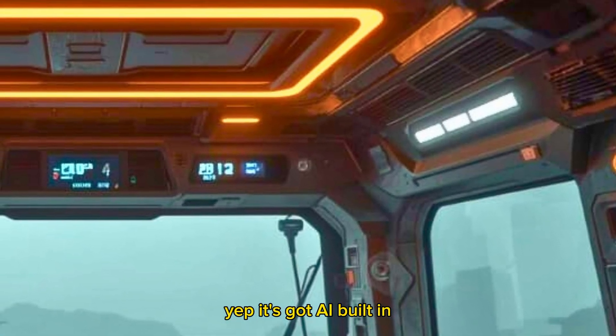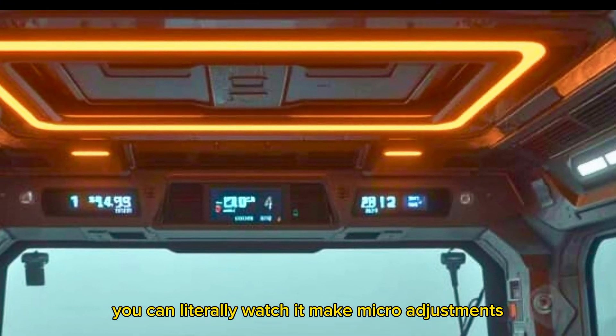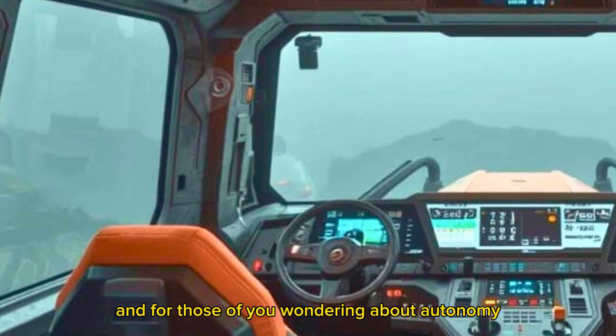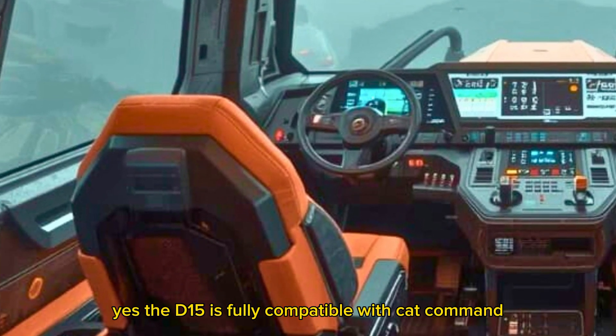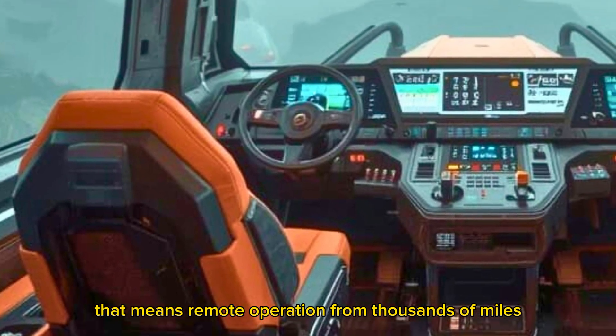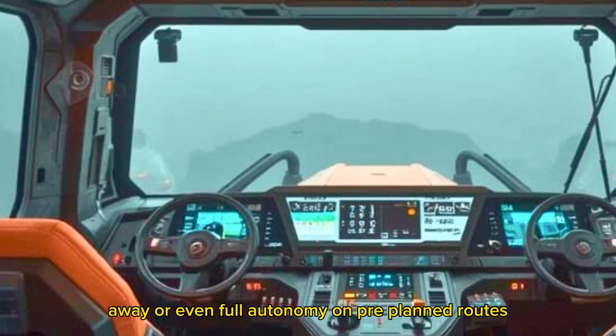It's got AI built in. You can literally watch it make micro-adjustments that were previously only possible by seasoned pros. And for those of you wondering about autonomy, yes — the D15 is fully compatible with CAT Command. That means remote operation from thousands of miles away, or even full autonomy on pre-planned routes.